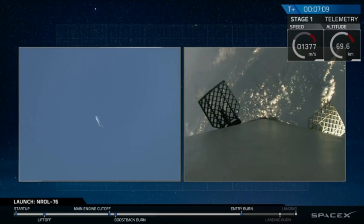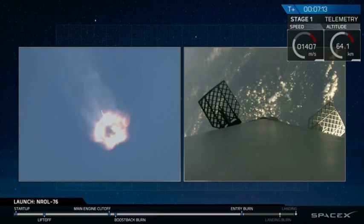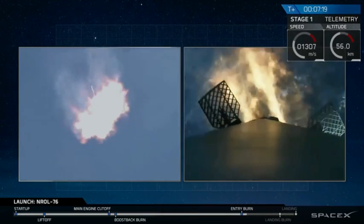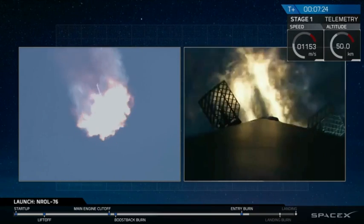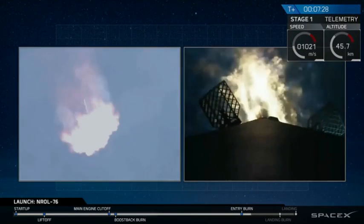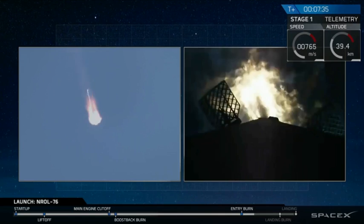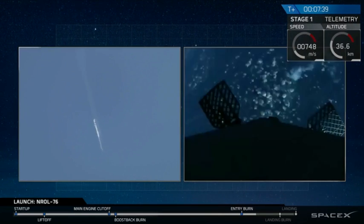Stage one entry burn startup. We've entered the entry burn startup, and we have ignition of the entry burn. This is a 25-second burn. And we have shutdown for the first stage.